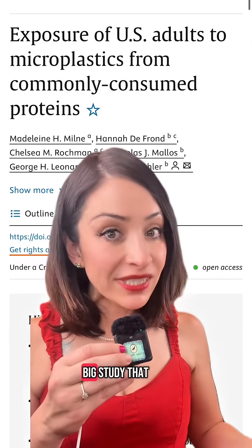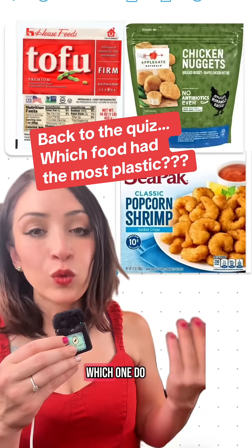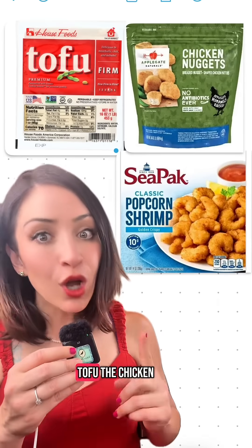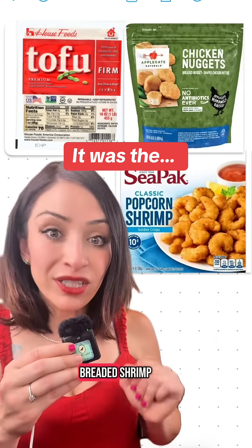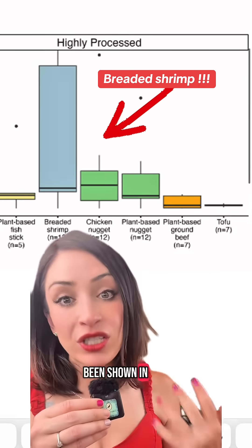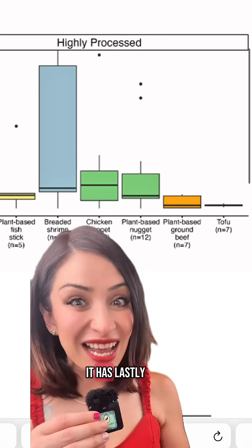For example, last year there was a big study that looked at different proteins, different meats, and which had more microplastics than others. Which one do you think had more plastic in it — the tofu, the chicken nuggets, or the breaded shrimp? It was the breaded shrimp. Ultimately, this has been shown in so many different studies: the more your food is processed, the more plastic it has.